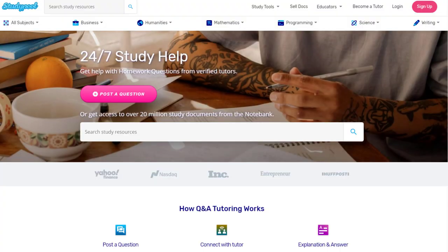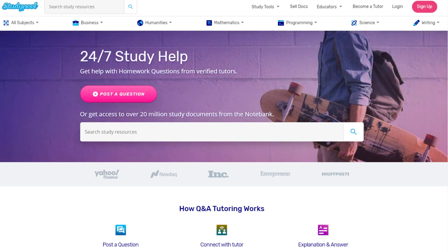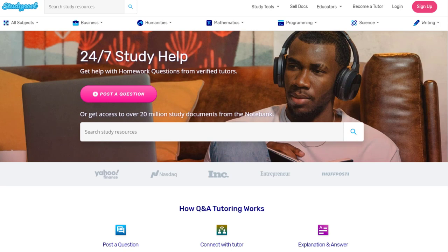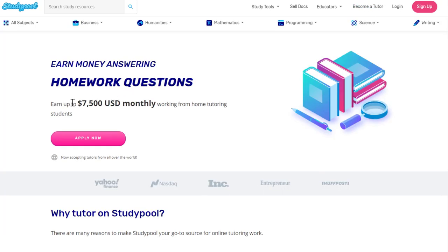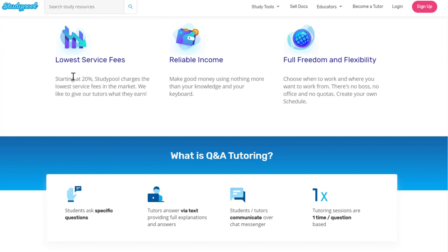Another place to check is studypool.com. Studypool is a place where you can get paid up to about $43 an hour to help people with their homework, ranging from high school to college students. Just go to 'become a tutor' at the top. They tell you on the site that $7,500 a month is what some people earn, and they are now accepting tutors all over the world.